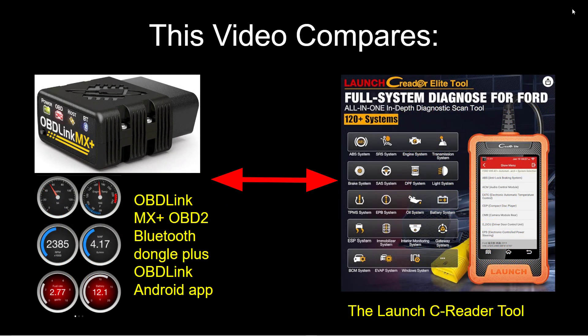In this video, I'm going to compare the OBD-Link MX Plus OBD2 Bluetooth dongle, which I found to be the best for Fords, used in conjunction with the OBD-Link Android app. And I'm going to compare that versus a device I picked up on Amazon — a standard diagnostic appliance tool that plugs into the OBD2 port called the Launch C-Reader. Which one should you get? What are the benefits and drawbacks to each configuration? My only requirement was that I didn't want to have to read an instruction manual to use these devices.